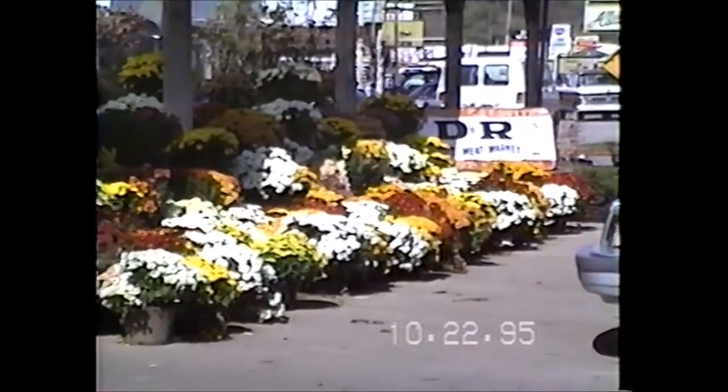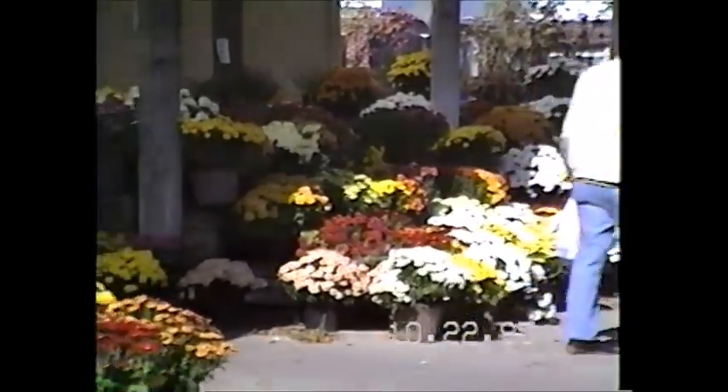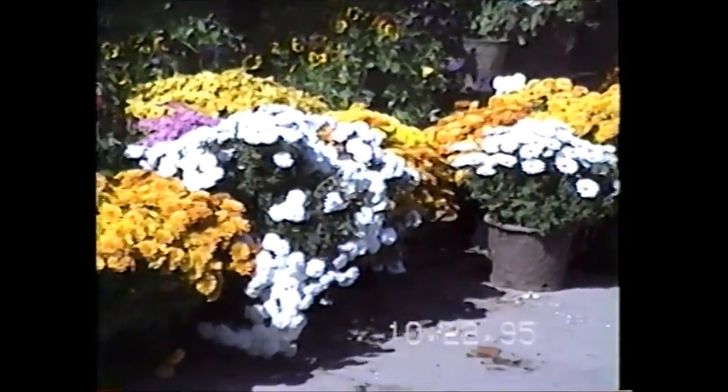They're trying to sell these chrysanthemums — they really bloomed out. It was getting late in the season. Those kinds of pretty colors.